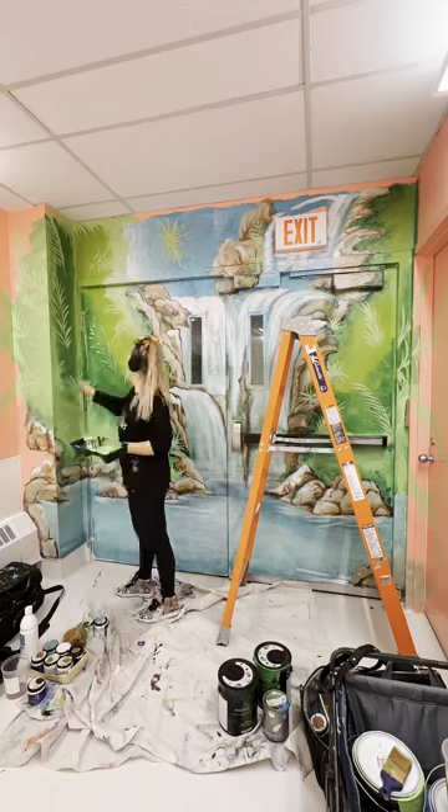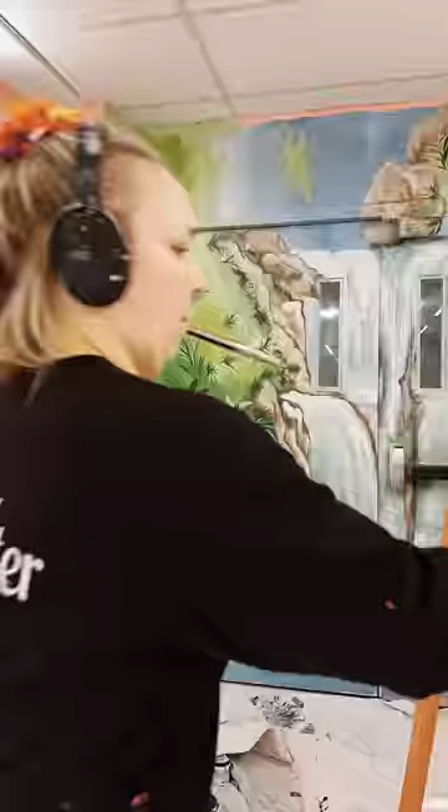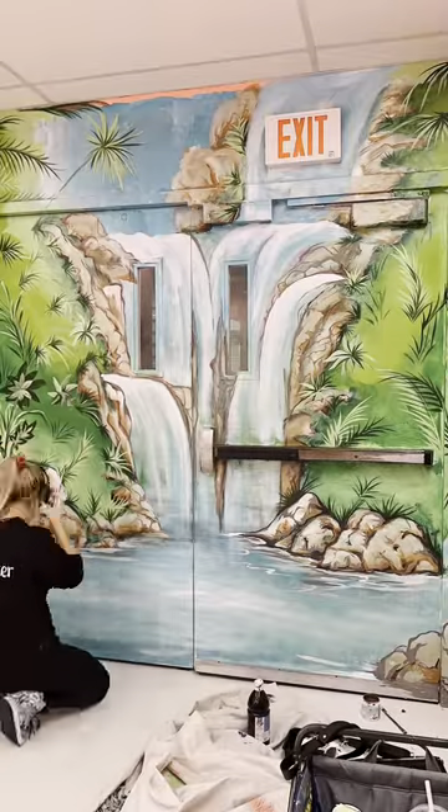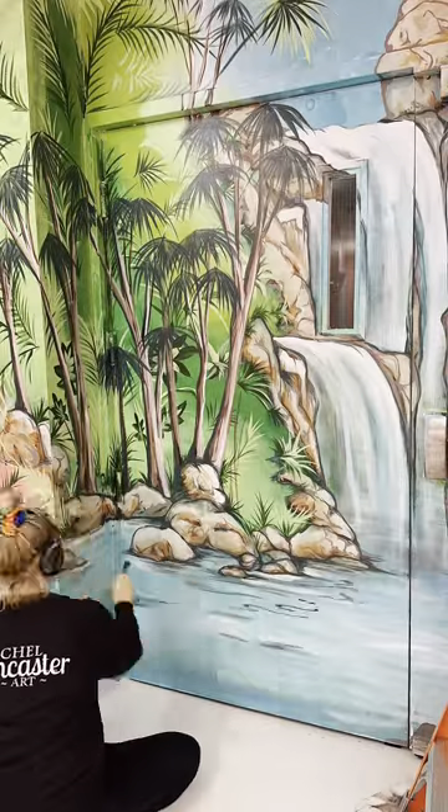Sometimes I paint bookcases. That way a resident will see it and won't recognize it as a door, so they won't try to push it open and potentially end up in an area that's unsafe for them. For this one in particular, I was asked to paint a tropical-looking waterfall just to match those beautiful coral walls already in the unit.